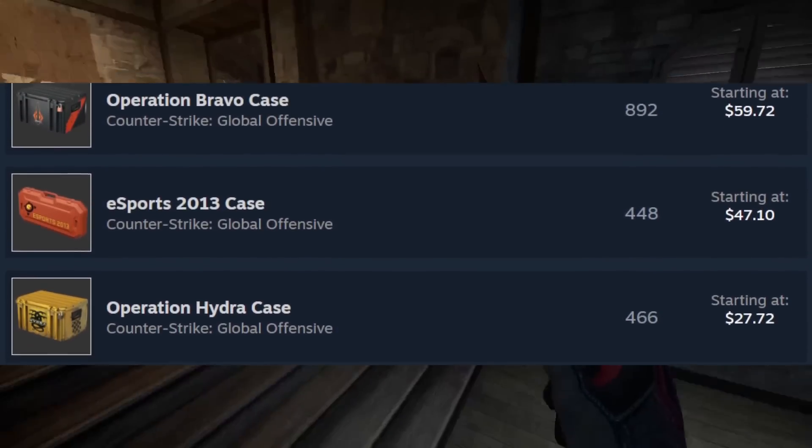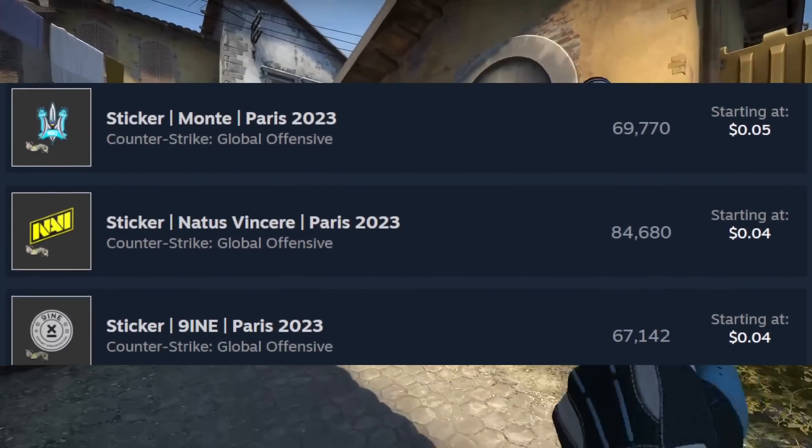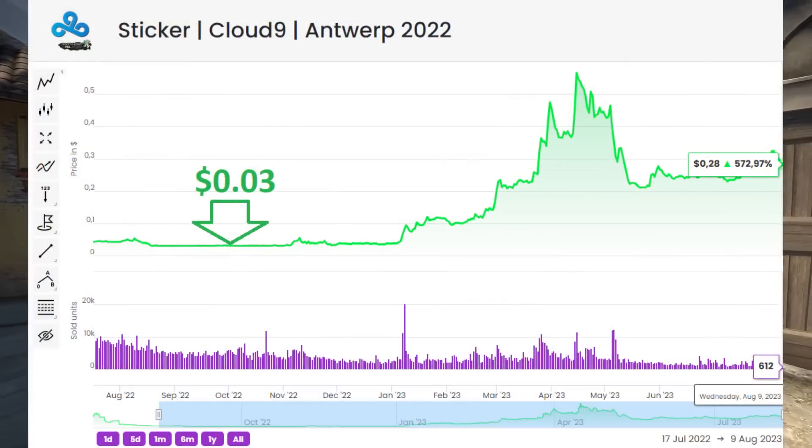CSGO investing can be quite expensive, so today we're breaking down the top cheap investments for you to check out. The first area is the Paris paper stickers, and we're going to want to look at Stockholm and Antwerp to see what worked out successfully there.